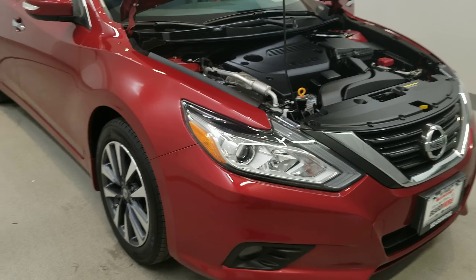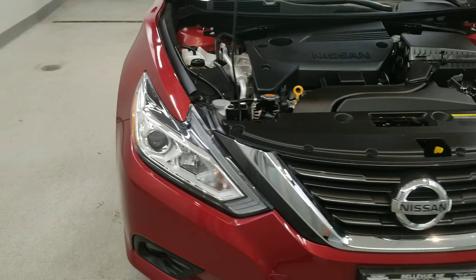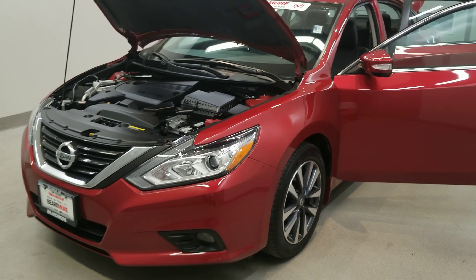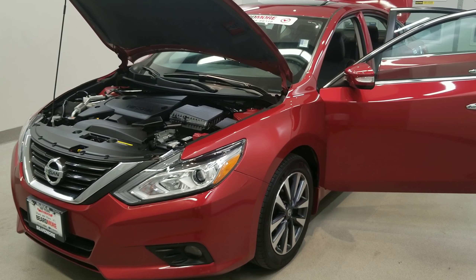This vehicle has been fully serviced, fully detailed, and is priced competitively with low mileage. It gets 27 miles to the gallon in the city and 39 on the highway, and is available on our lot now.